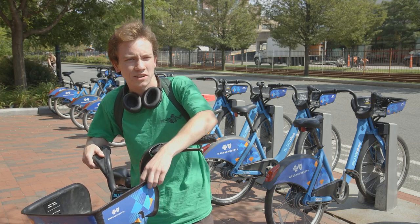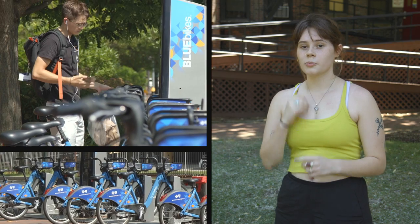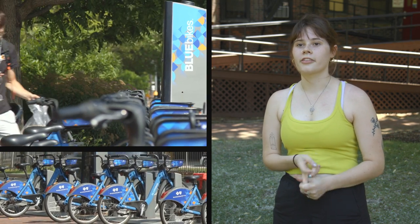Getting around campus on Commonwealth, you could skateboard, use scooters, there's the Blue Bikes which I enjoy — they have a monthly subscription. You can also use the BU bus and the T.